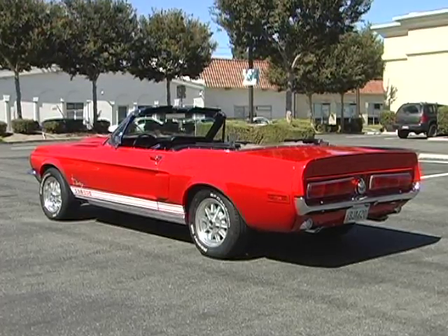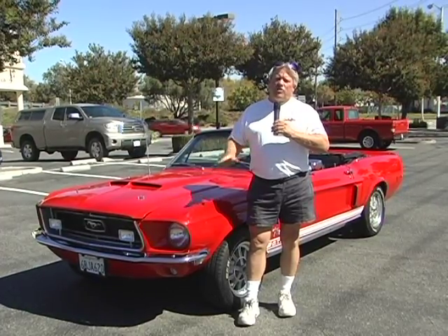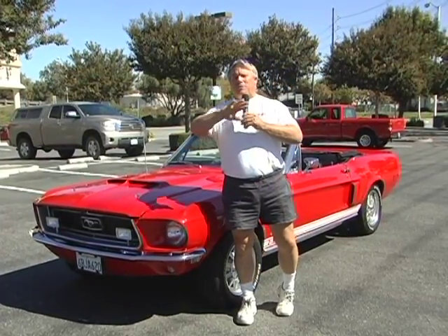Now you Mustang buffs know that Ford did not make a GT California Special convertible back in those years, so we made all sorts of changes to this particular car. The history of Mustang is absolutely phenomenal — it was Lee Iacocca's best idea ever, and one of the best-selling cars in Ford's early history.